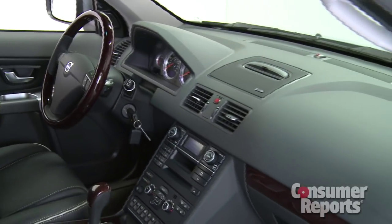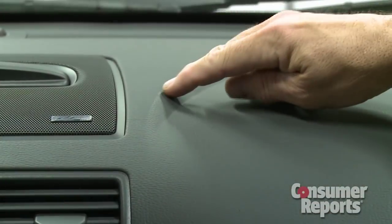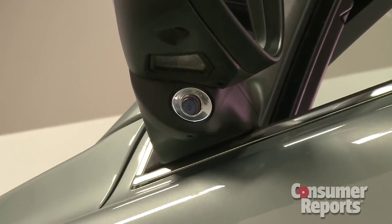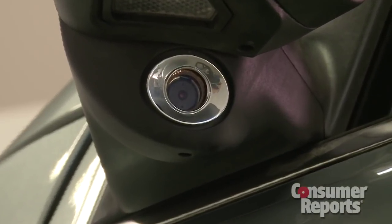At least the interior is nicely finished, with contrasting piping on the seats and lots of soft-touch materials. Another plus is decent visibility out of large windows. Volvo was early in offering blind spot detection, and that's a welcome feature.